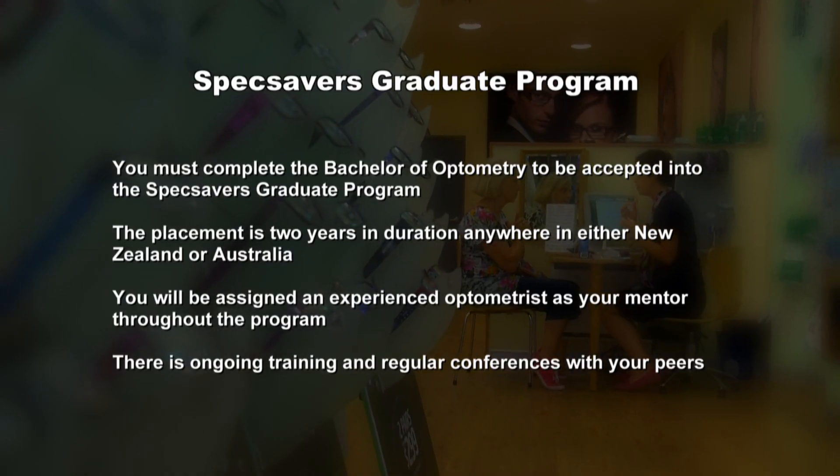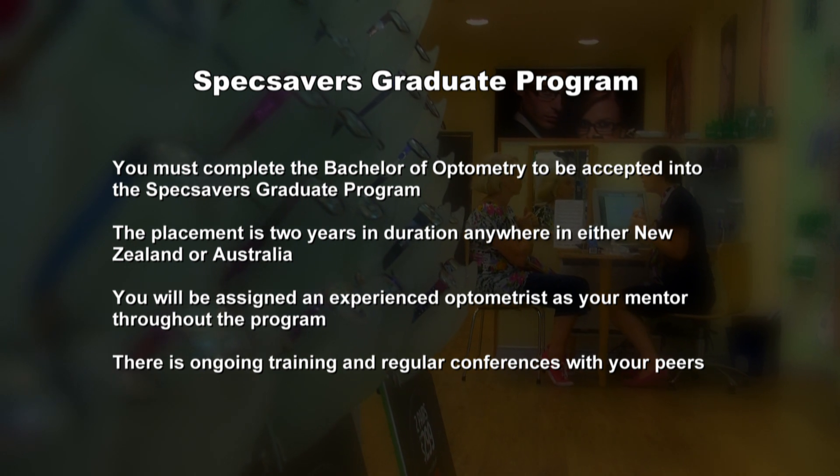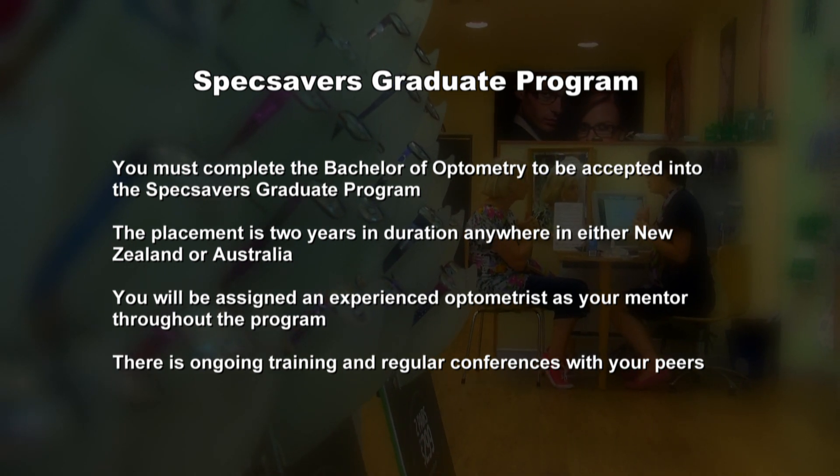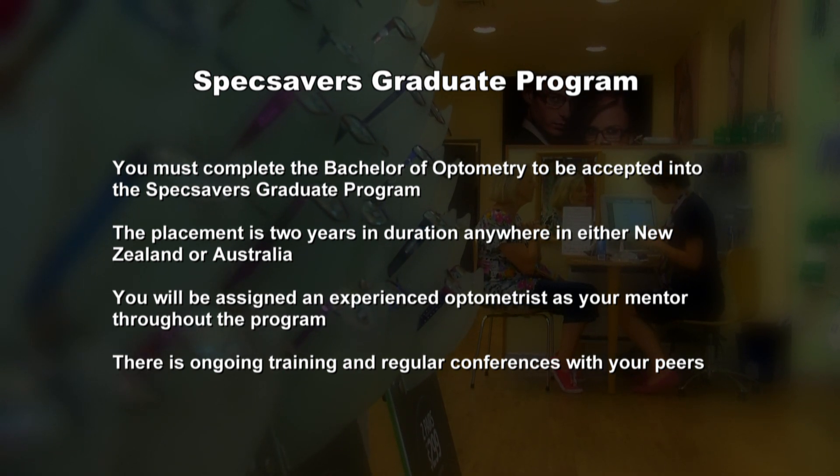Philip notes that Sophie did extremely well — she's confident, enthusiastic, and has excellent communication skills, giving her all the attributes to be a great optometrist. To be accepted into the Specsavers graduate programme, you must complete a Bachelor of Optometry. You'll be placed in a store in New Zealand or Australia and mentored by an experienced optometrist, with ongoing training including attending regular conferences with your peers.